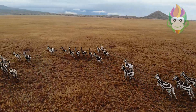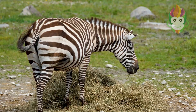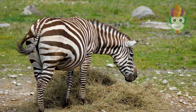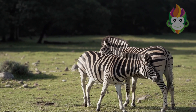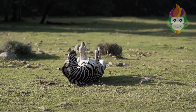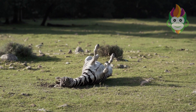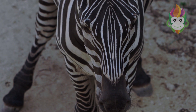First things first, let's talk about those mesmerizing black and white stripes. Contrary to what you might think, each zebra's pattern is as unique as a fingerprint — no two zebras have the exact same stripe arrangement. Scientists believe this distinctive coat may serve various purposes, from confusing predators to helping regulate the zebra's body temperature. It's a stylish form of natural camouflage.